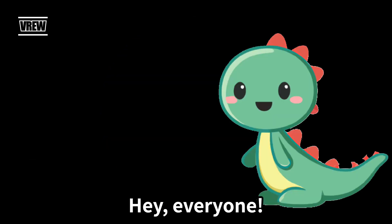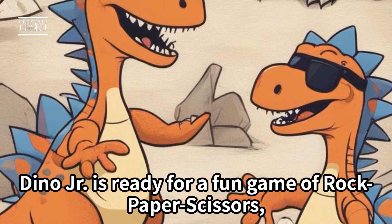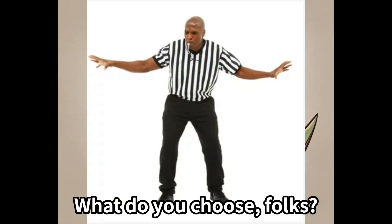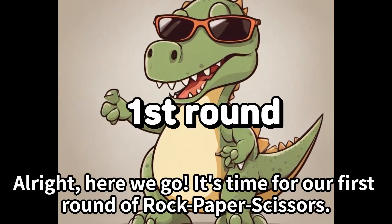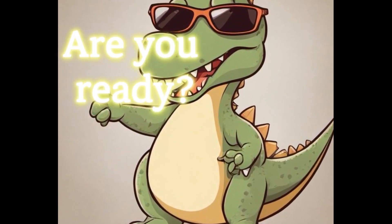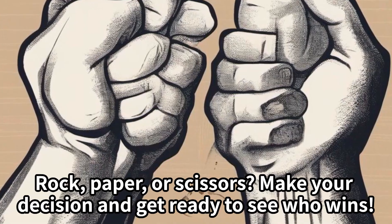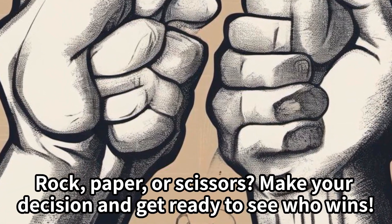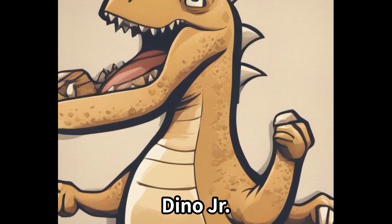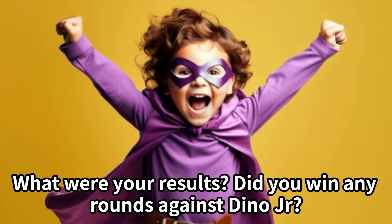Hey, everyone. Today we have a special guest with us. Dino Jr. is ready for a fun game of rock-paper-scissors, and we want you to play along. Are you ready, Dino Jr.? It's time for our first round of rock-paper-scissors. Are you ready? Rock, paper, or scissors? Make your decision and get ready to see who wins. Great job. What were your results? Did you win any rounds against Dino Jr.?